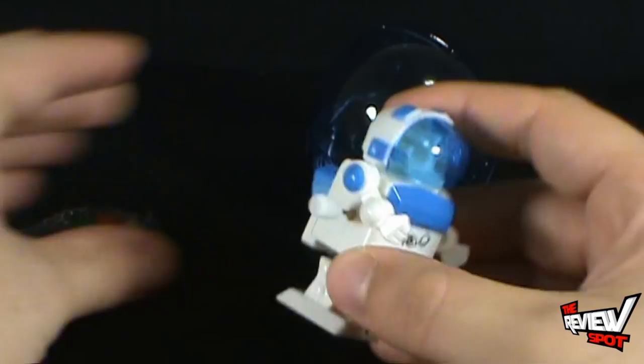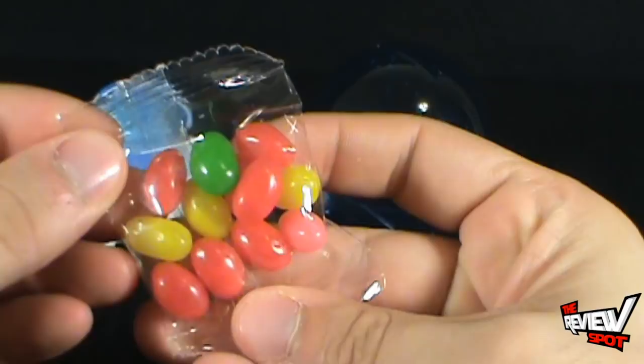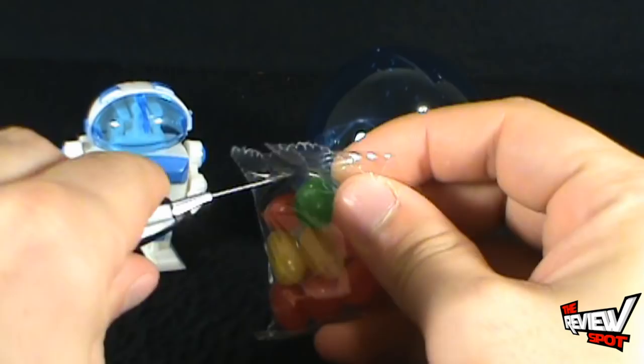There's three different things in this, none of which really have anything to do with one another — you have a robot, then you have candy. The candy doesn't really go with anything. I suppose you could put the candy in the robot but you wouldn't get it out unless you open up the shell again. It looks like you've got some jelly beans. Well, this is a candy spot after all, can't avoid eating the candy in this one.